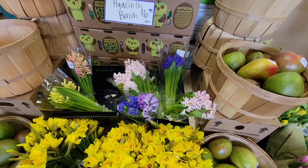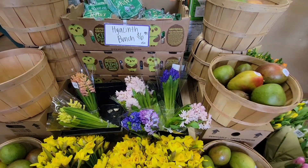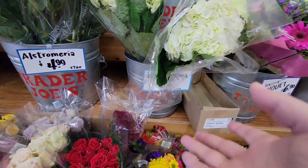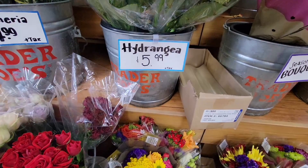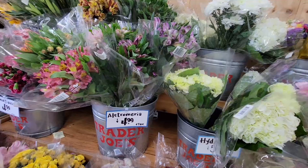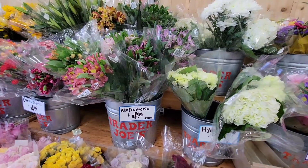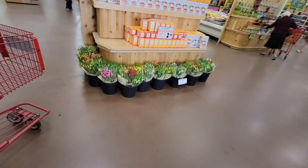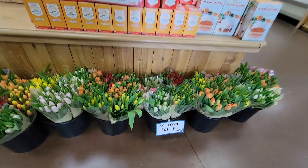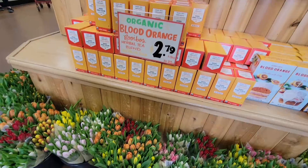They have hyacinth bunches, which is really nice for only $6.99. That's one of my favorite smells — the hyacinth plant is just so fragrant. You've got your hydrangea too. Trader Joe's is known for having great flowers. If you need flowers for any occasion, or just to treat yourself, Trader Joe's is where you'll get really good prices. They have some of the best prices — 20-stem tulips for only $10.99, cut and ready to bloom.